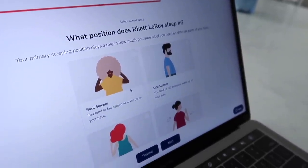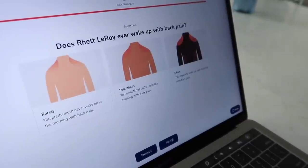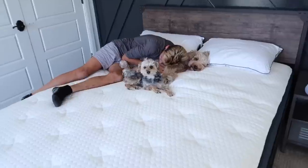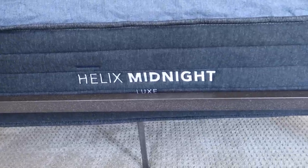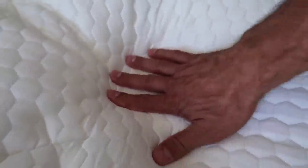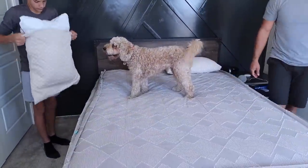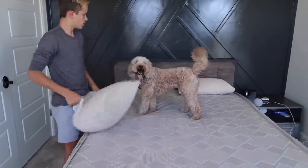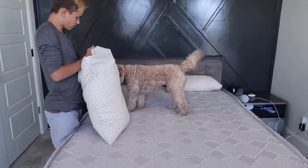They have something for everyone's unique taste. If you sleep with a partner, you can even take the sleep quiz together and find something that is perfect to compromise for both of you. Based on the results that Helix matched with Rhett, he actually got the Helix Moonlight Luxe, and he is loving it and the dogs are loving it. It's so soft. So we're making Rhett's bed, and if any of you guys are interested and want to try out Helix sleep mattresses, they are actually doing a hundred night sleep trial along with a ten year warranty, and there are financing options and flexible payment plans.